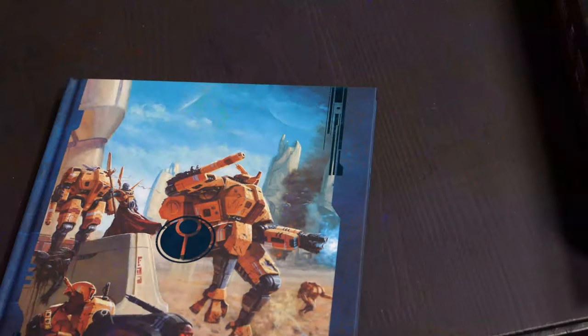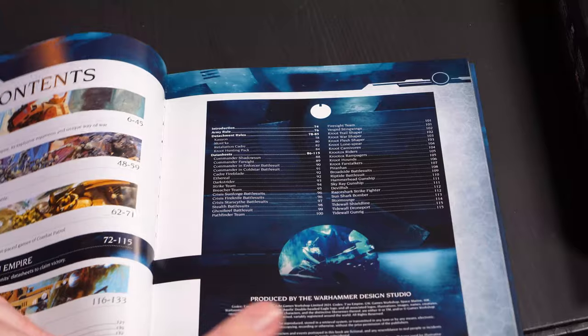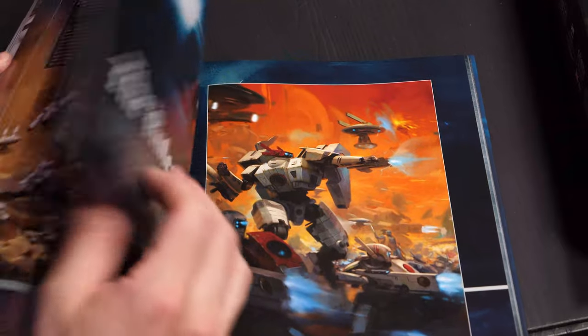So, four detachments. Let's just dive on in — we can get some close-ups here on this beautiful book. We're not going to go page by page; we're going to skip right ahead to the rules.